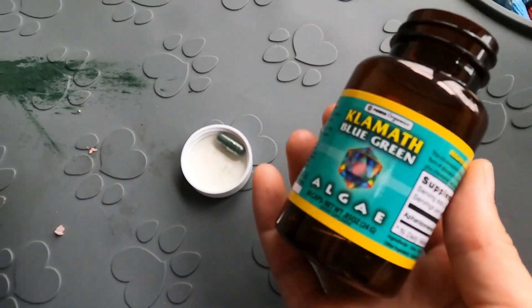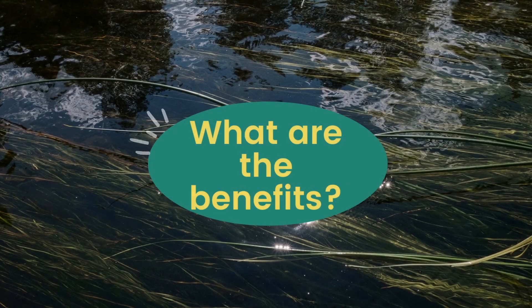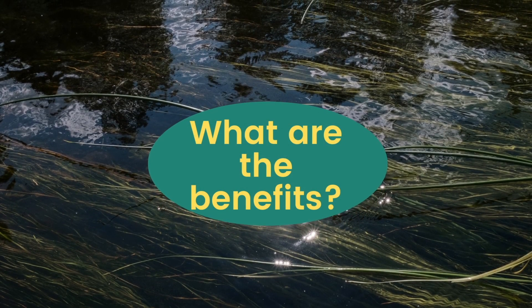The only supplement I'm giving Jericho now is blue green algae, and this provides a wide variety of nutrients. Technically, cats would consume a little bit of algae when they drink from freshwater sources like lakes. So first, let's talk about blue green algae benefits — what are the nutritional benefits?